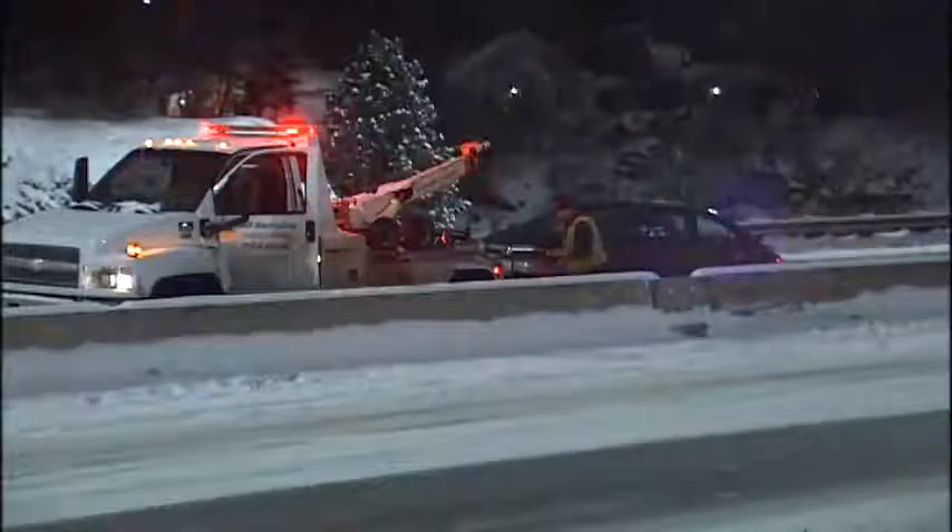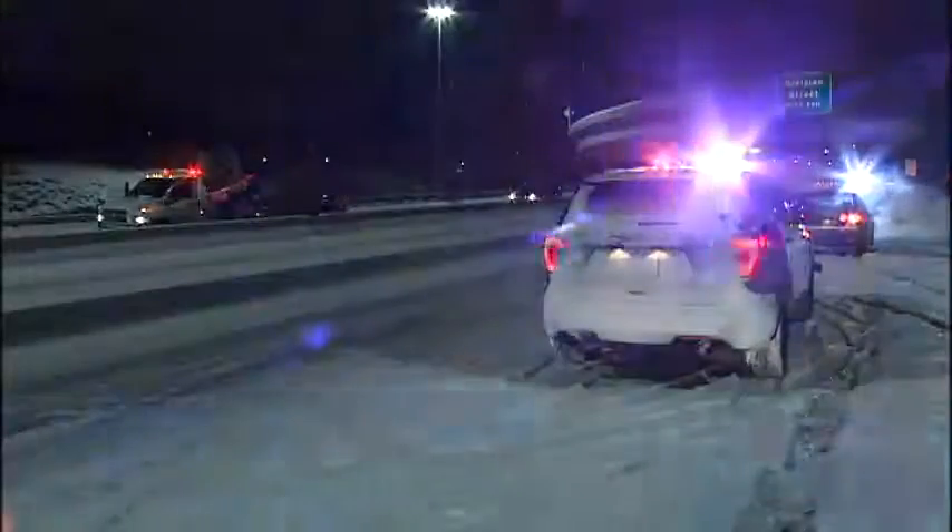Gives you an idea of just how dangerous this morning's commute was. For state patrol troopers, this morning was beyond busy — too many slide-offs and collisions to count. Two in less than an hour right here near the Hamilton overpass.